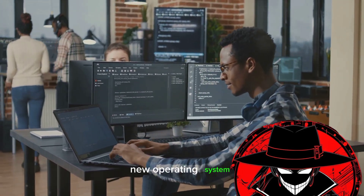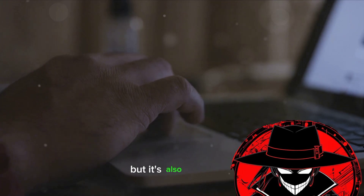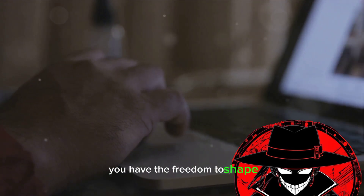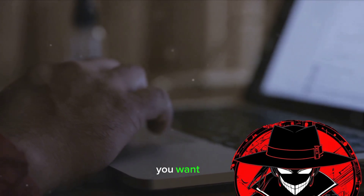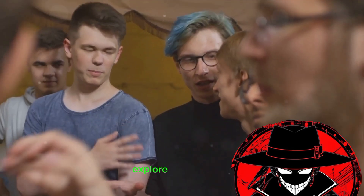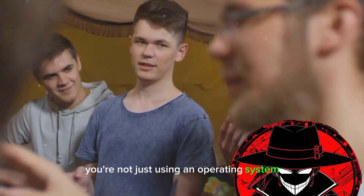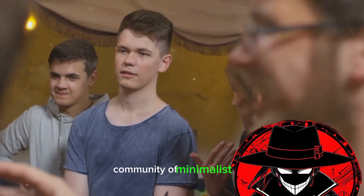Remember, learning a new operating system can be challenging, but it's also rewarding. With TinyCore Linux, you have the freedom to shape your system exactly how you want it. So take your time, explore, and have fun. With TinyCore Linux, you're not just using an operating system — you're joining a community of minimalist tech enthusiasts.